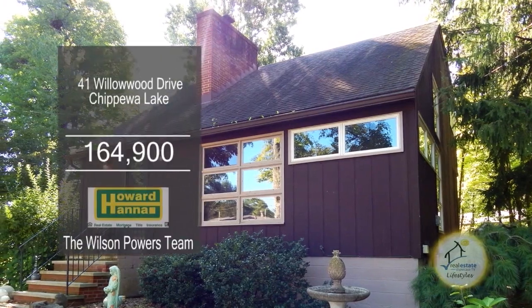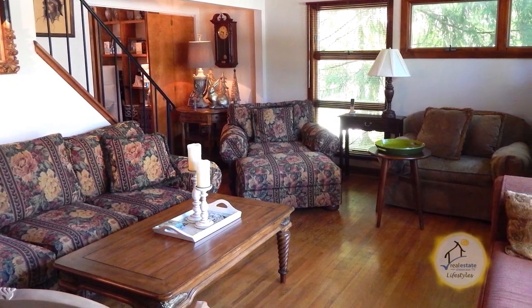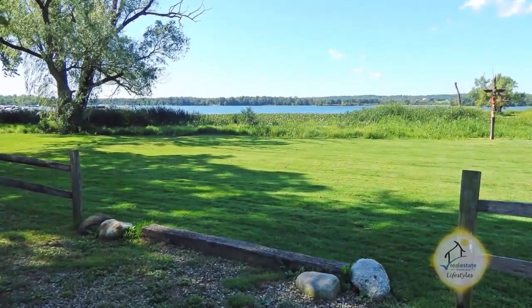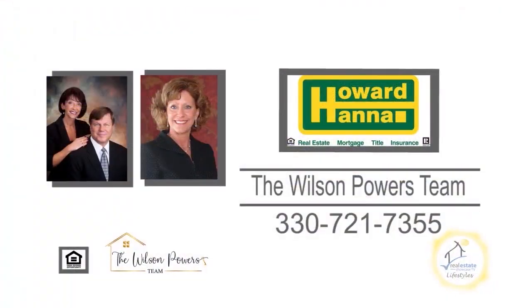This charming home in Chippewa Lake offers two bedrooms and two baths. The living room boasts a floor-to-ceiling wood-burning fireplace. The kitchen has an attached dining area with access to the back deck. This home is located on two parcels and just a stone's throw away to Ohio's largest natural lake. For a private tour, contact the number one Medina real estate agents, the Wilson Powers Team.